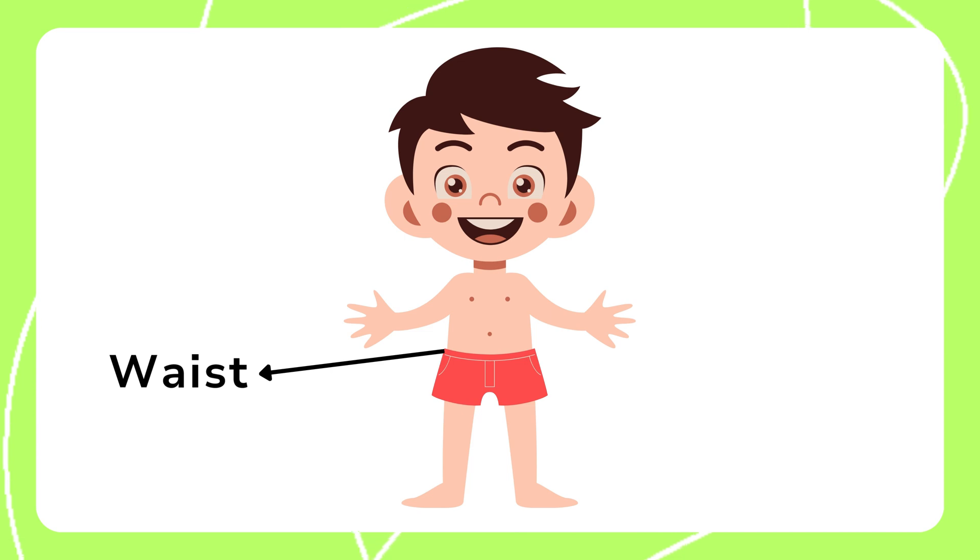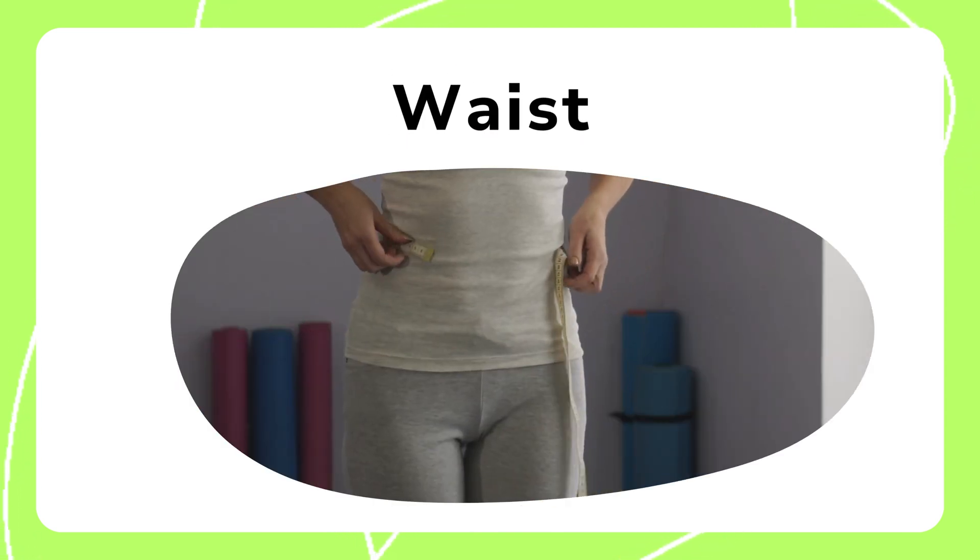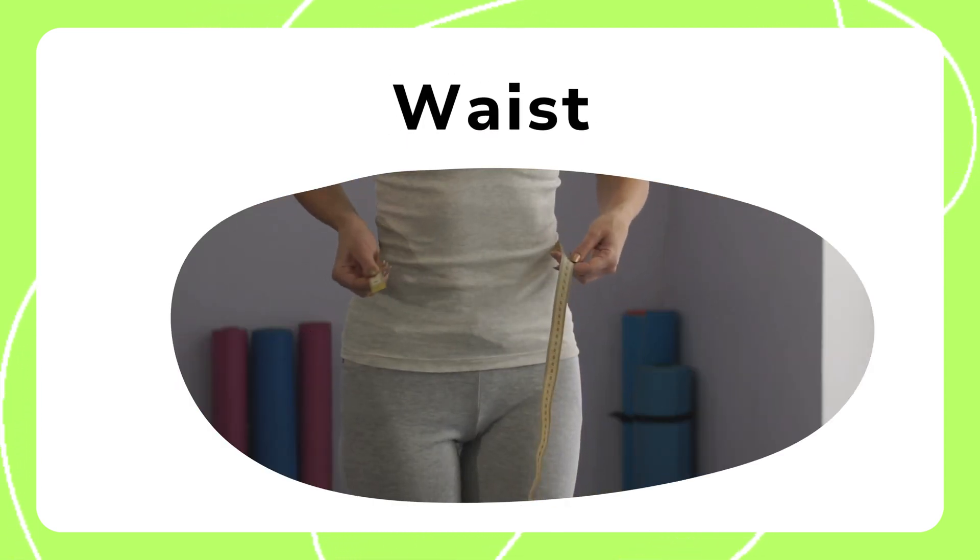The waist allows us to bend and twist. It's located between the ribs and hips. It supports our upper body and helps us maintain balance.